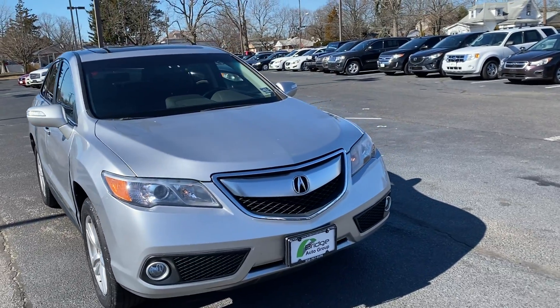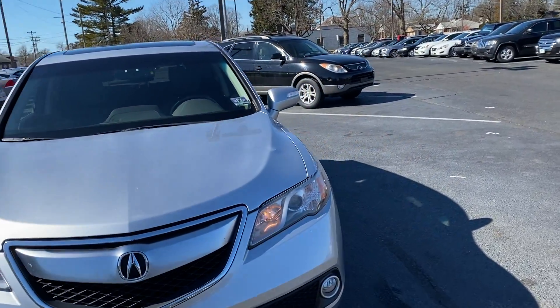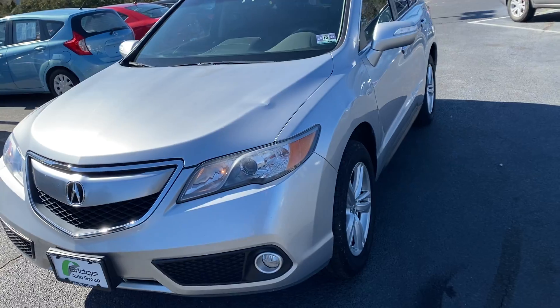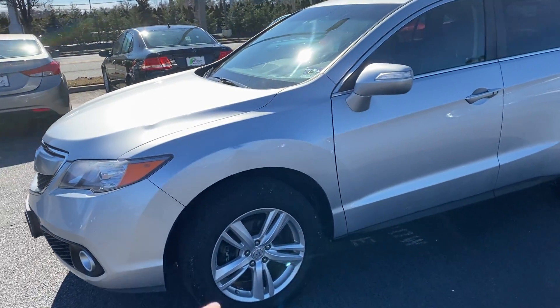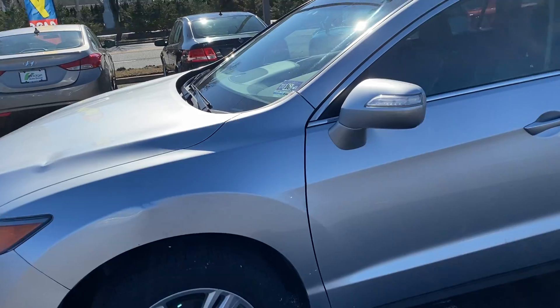How you doing? This is Brian at Bridge Auto. Today I got a 2015 Acura RDX. It's got a dent up on the hood. There's another one right on that fender there.